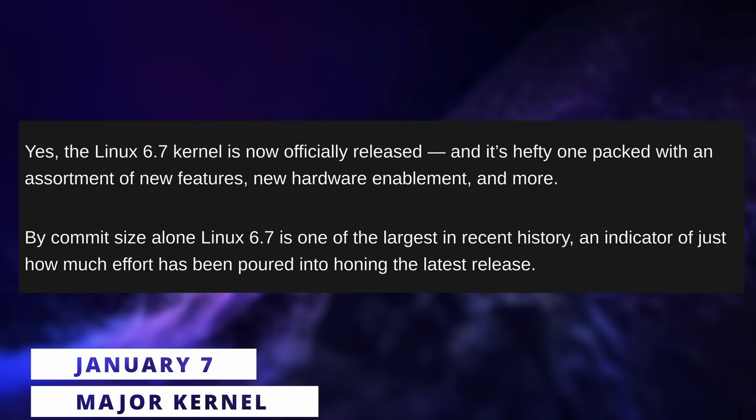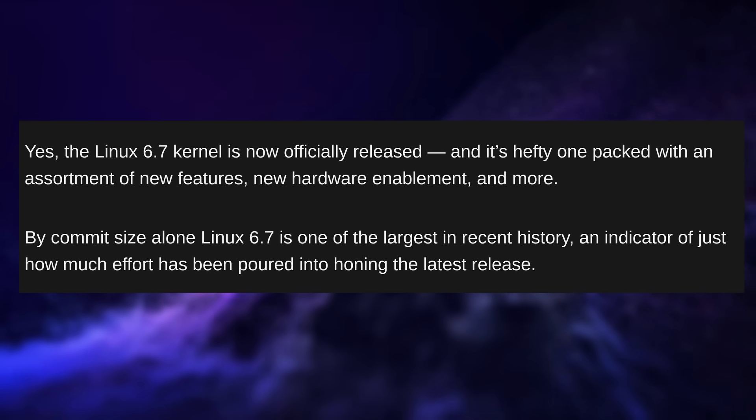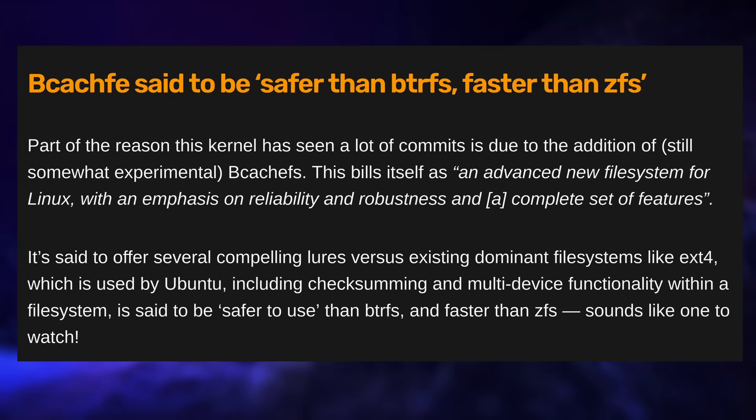The Linux kernel 6.7 was released this week, and it's a big one — not only by commit size, but also in terms of features. First, there's a brand new file system called bcachefs, which is meant to be very robust and reliable, with support for encryption, snapshots, low latency, replication, and copy-on-write, like Btrfs or ZFS. It's still experimental, and I'm expecting Phoronix to benchmark it to see how it compares to other options. Btrfs also gained some improvements courtesy of Valve.